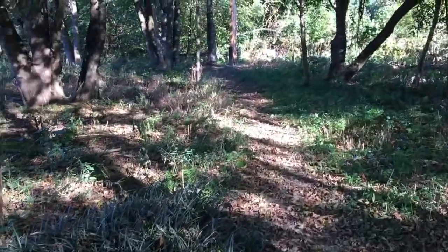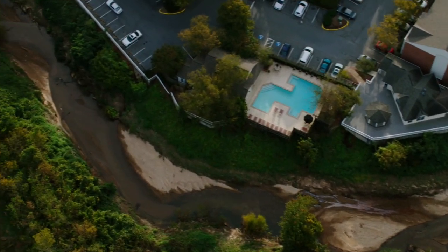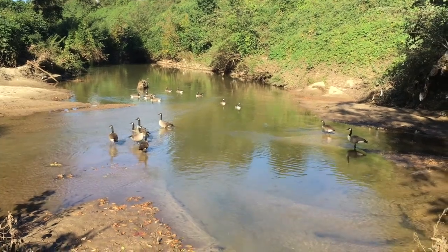Just a half mile down the trail from the Cedar Chase Condos is where we get to the confluence of the North and South Fork of the Peachtree Creek. We've got some geese here waiting on us.